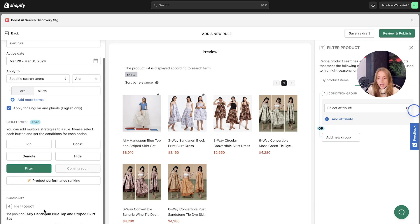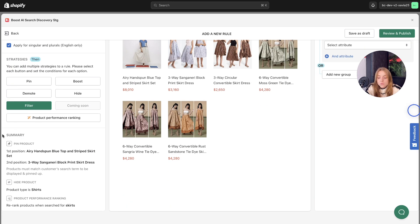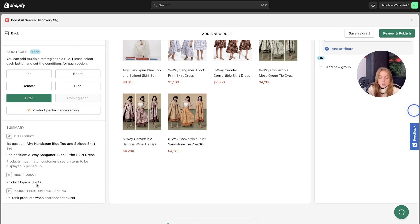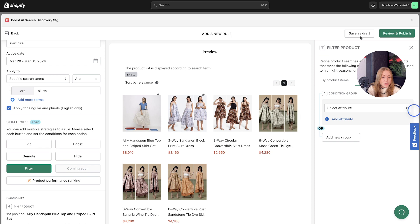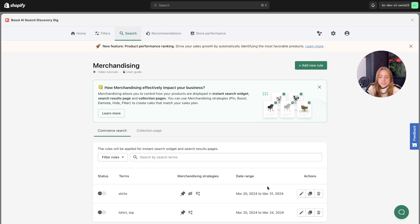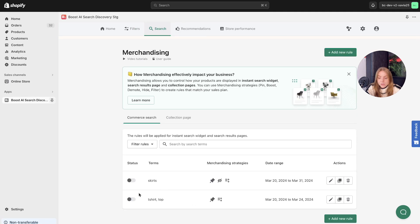Once you're happy with the rules, scroll down and you'll see a quick summary of the rules just set up. As you can see, I've changed the position of specific products and hidden shirts from the search results because it's quite similar to skirts. You can either save it as a draft or review and publish — today we'll just save it as a draft. A notification will appear allowing you to double-check the rules and strategies before saving or publishing. Click save as draft and you'll see it appear in the list below.